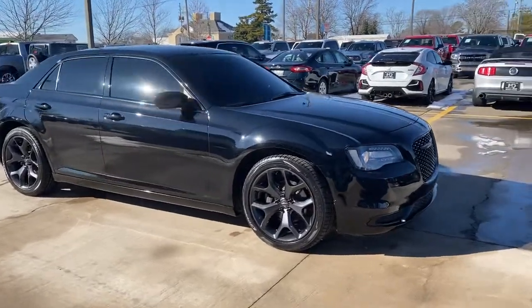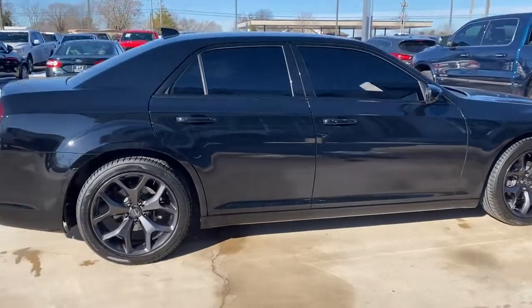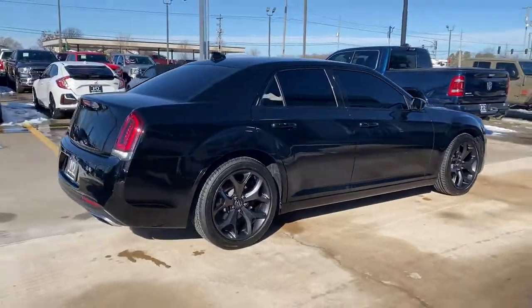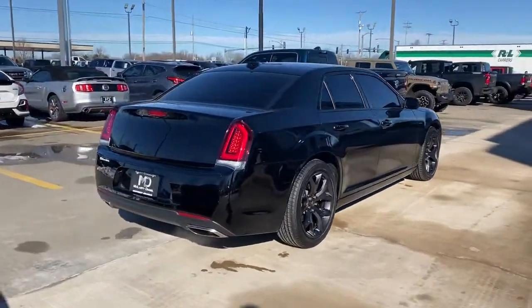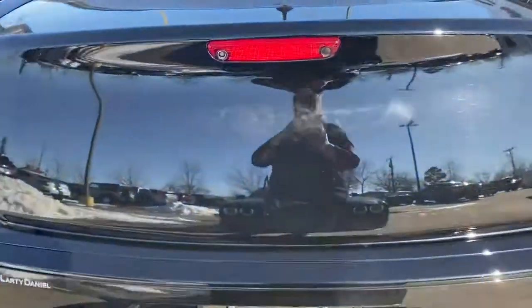You're gonna love the 2020 Chrysler 300. With less than 25,000 miles on the odometer, this vehicle provides excellent value. The Chrysler 300 — the bold and luxurious full-size sedan that's safe, stylish, comfortable, and loaded with the latest technology to keep you connected and entertained.